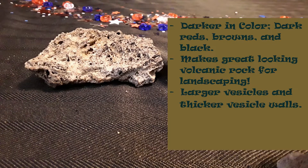Scoria is darker in color due to the basalt content within. It will come in dark browns and dark reds and those kind of colors. You will see scoria often in landscaping — you'll be walking down the street and somebody will put a bunch of this as some landscaping rock. They have larger holes or vesicles and also thicker vesicle walls.